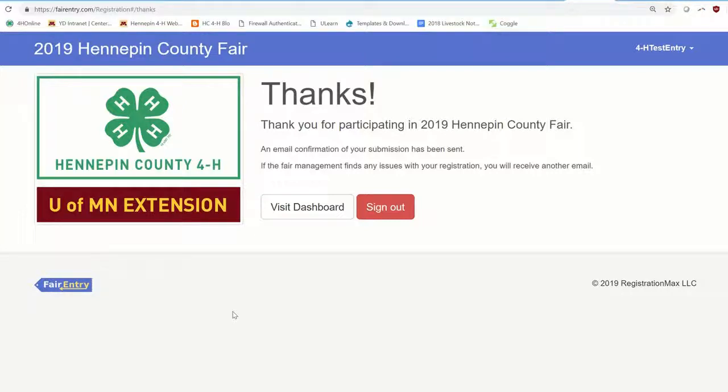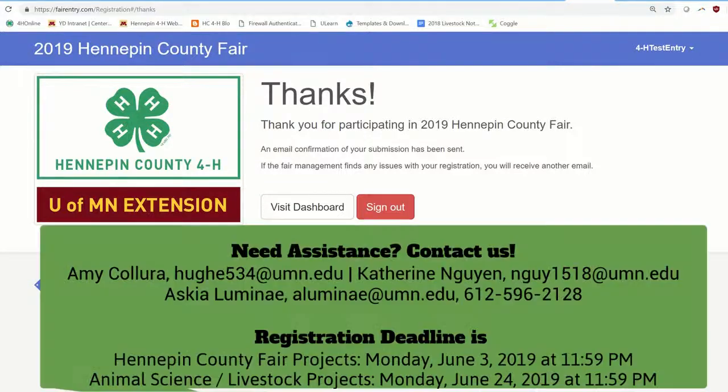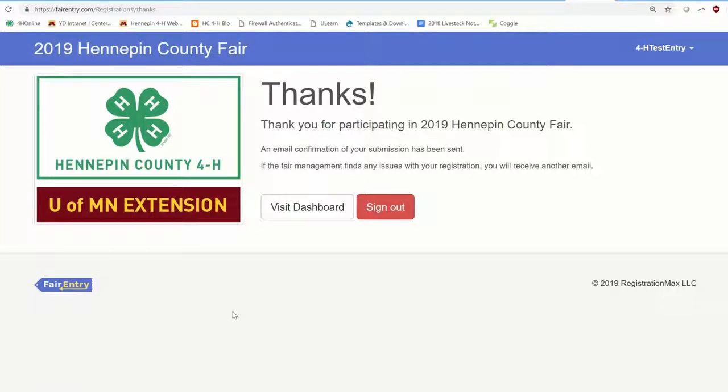Once you hit Submit, you'll be taken to a confirmation page that says 'Thanks.' Be sure to also check your email for that confirmation. Myself, Catherine, and our support staff Eskia are here to help you walk through these steps and get your projects registered. For general projects, Cloverbuds, and club and group projects, the county fair registration deadline is Monday, June 3rd. For animal science, livestock, and shows happening outside the county fair, the deadline is extended to Monday, June 24th. Thanks everyone for tuning in — we'll see you at the fair!